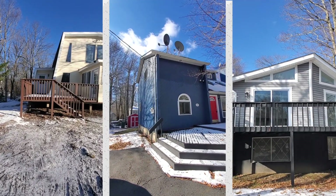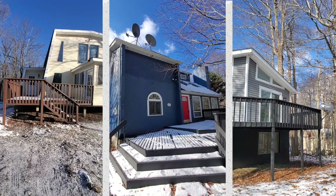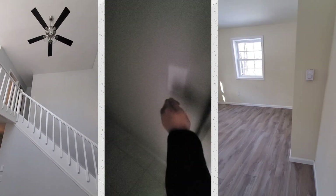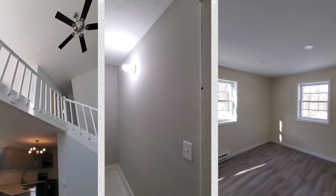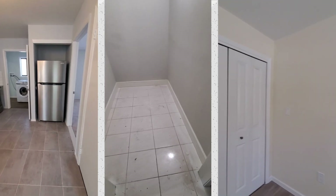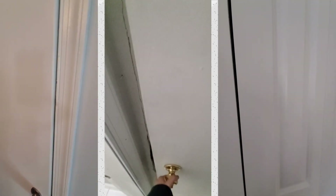Hi everyone, it's Cheyenne and today I want to talk about how to house hunt for Airbnb — what to look for and what to look out for when buying a home for Airbnb. This past month I have been house hunting for my second Airbnb property and I thought it would be a great way to share my tips and advice on how to simplify that process. So let's get into it.